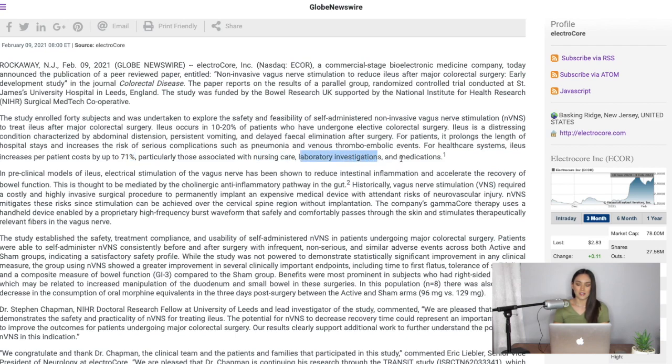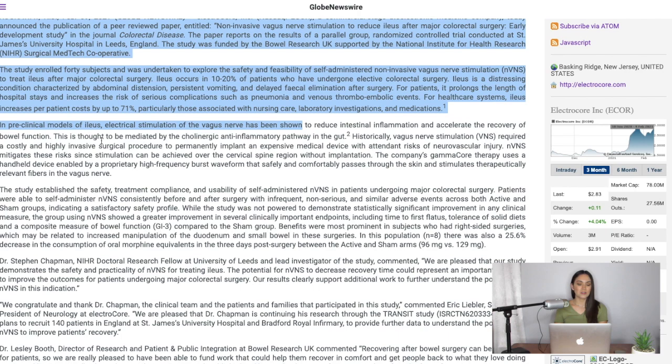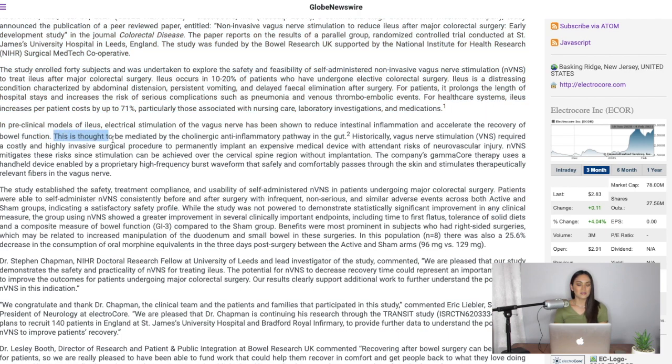For healthcare systems, ileus increases per-patient costs by up to 71 percent, particularly those associated with nursing care, laboratory investigations, and medications. Electrostimulation of the vagus nerve has been shown to reduce intestinal inflammation and accelerate the recovery of bowel function, mediated by the cholinergic anti-inflammatory pathway into the gut. Historically, vagus nerve stimulation required a costly and highly invasive surgical procedure to permanently implant a device, but NVNS mitigates these risks since stimulation can be achieved over the cervical spine region without implantation.